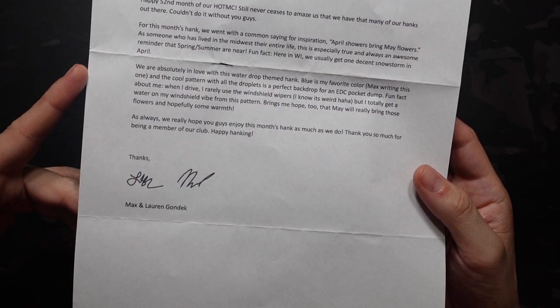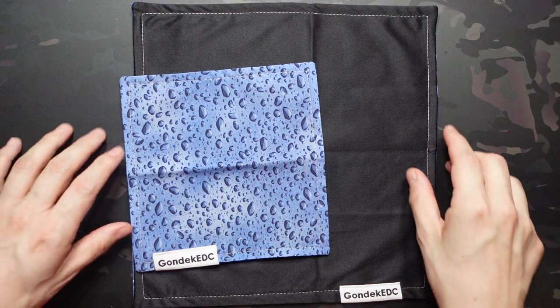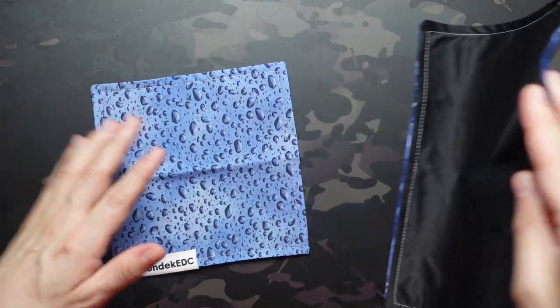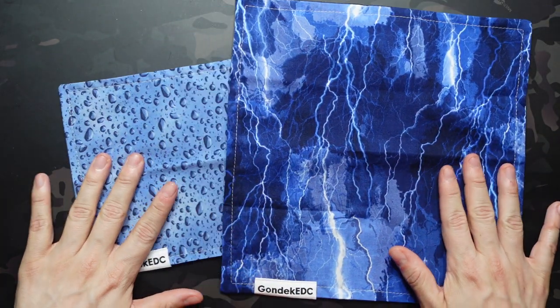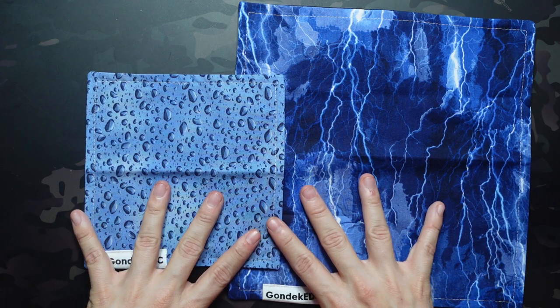'Happy Hanking. Thanks, Max and Lauren Gondek.' Great standard this month. And this month, the XL definitely complements it, so if you like this one, you're probably going to like the XL as well. Let's get that one flipped over and take a look. We have a lightning pattern, still with all the blue — a really rich blue on this one. Kind of complements the standard, but with very different shades of blue.